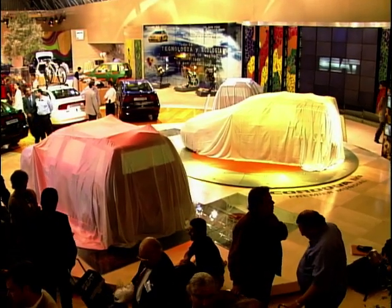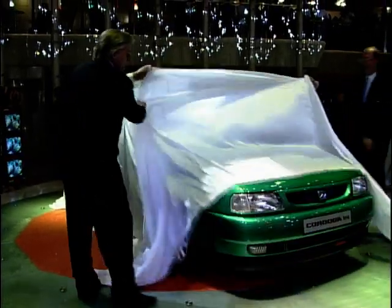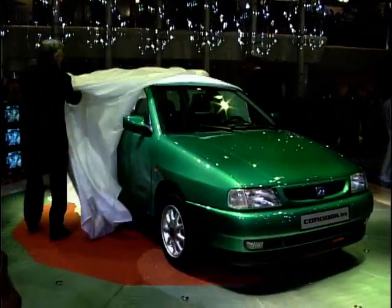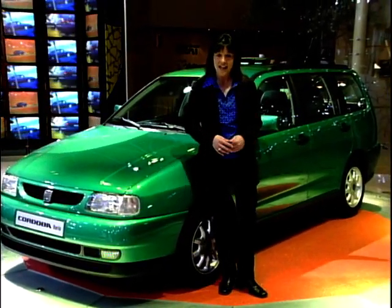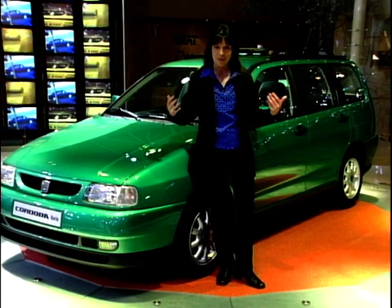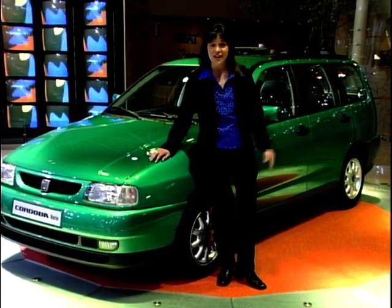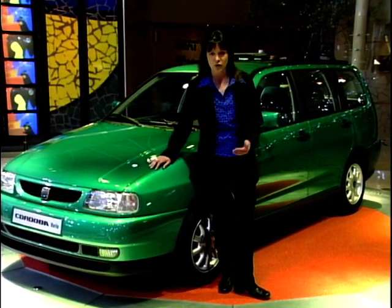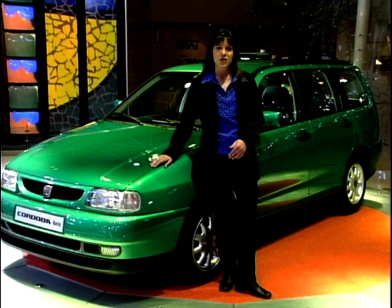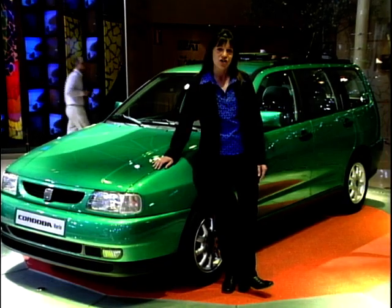So what were they up to at the Barcelona Motor Show? They were unveiling another new model to take it to eight. And this is what was hiding underneath those dust sheets. Yet another addition to the ever-expanding SEAT range is the Cordoba Varia, or estate to you and I. Surprisingly, this is the first estate car that SEAT have ever built. It will hit the UK in the late autumn and will be available in two models: a 1.6 litre petrol and also a diesel version.